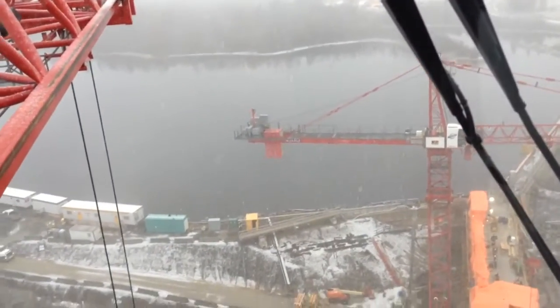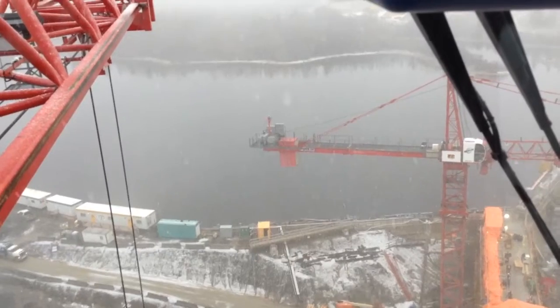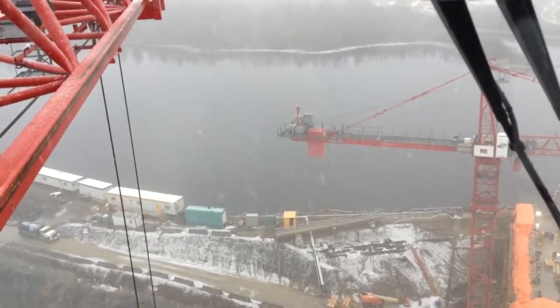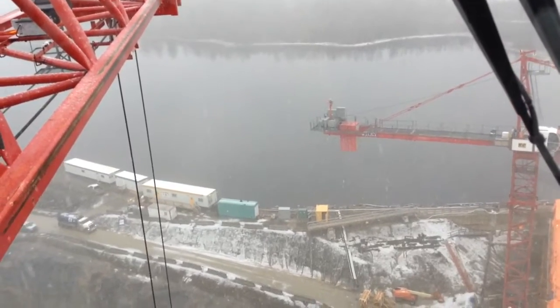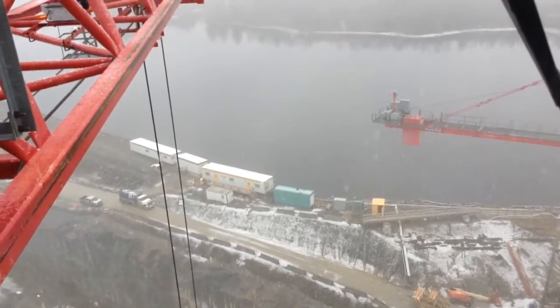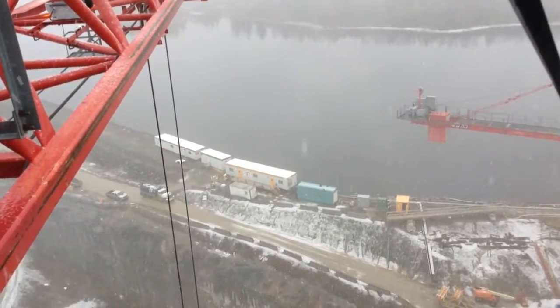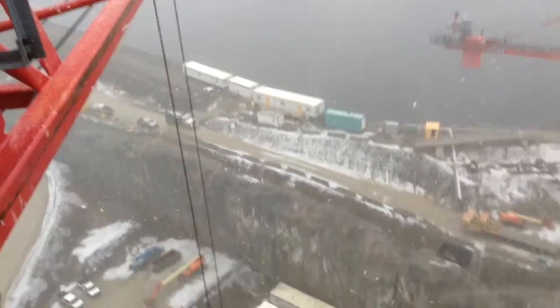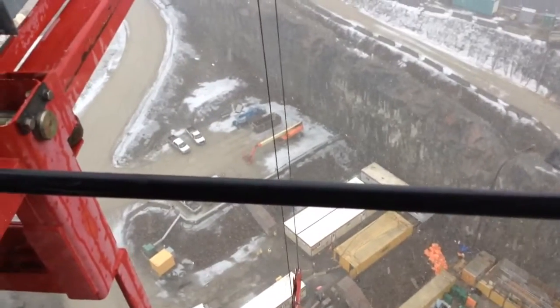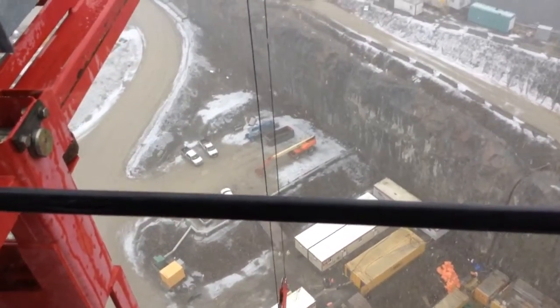This is the Lower Matagami River. That's a reservoir of it — they build up the water so they have lots of water. They blasted through the rock. This will be the water passage, same as before.